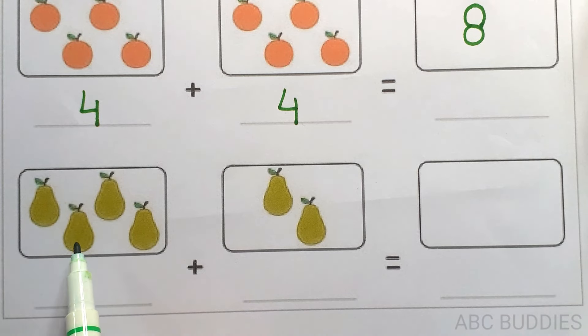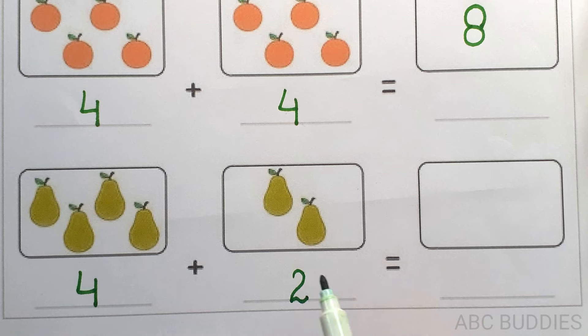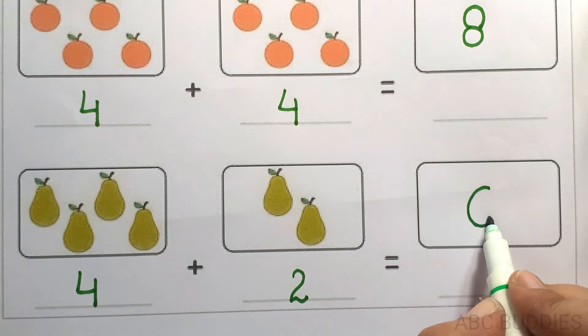1, 2, 3, 4. 1, 2. 1, 2, 3, 4, 5, 6. 4 plus 2 equals to 6.